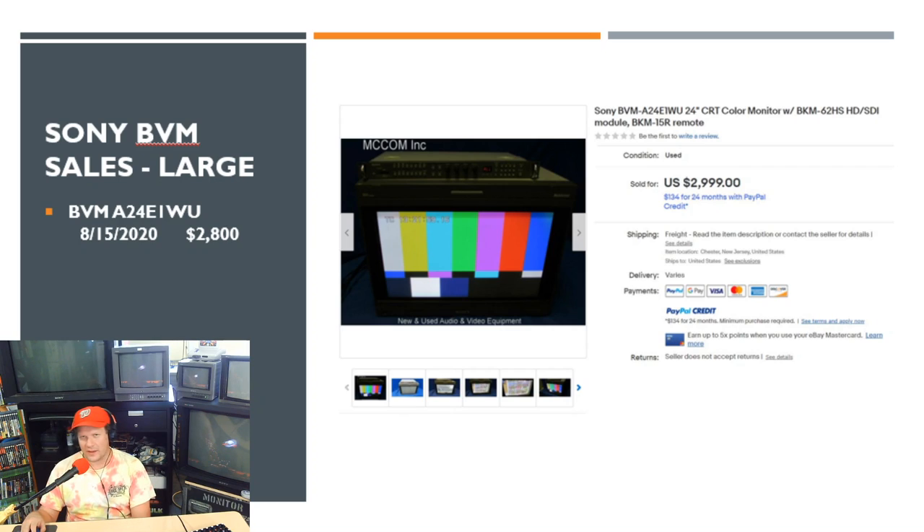One more large BVM sale to highlight: a Sony BVM A24 E1WU, which sold for nearly $2,900 — $1 short of $3,000. That did not include shipping. It was listed with a remote, but it said it had 100,000 hours on it, so that's pretty risky for almost $3,000. I don't know if the buyer already had the analog cards or just wanted an HD CRT, but quite an interesting sale.